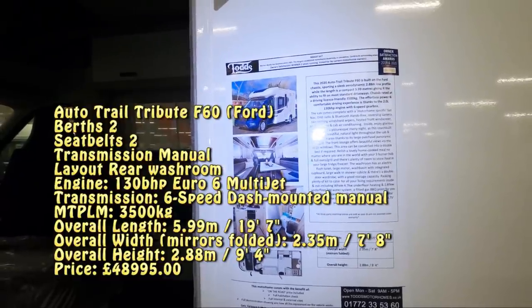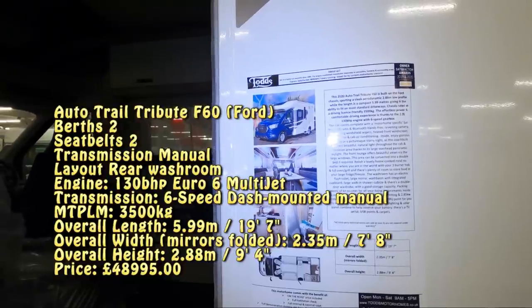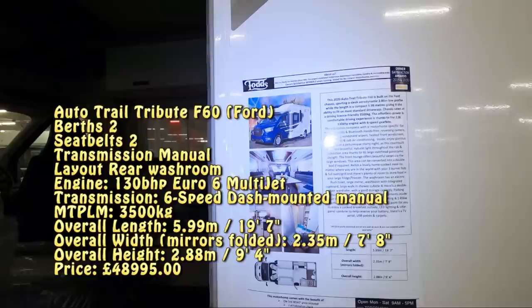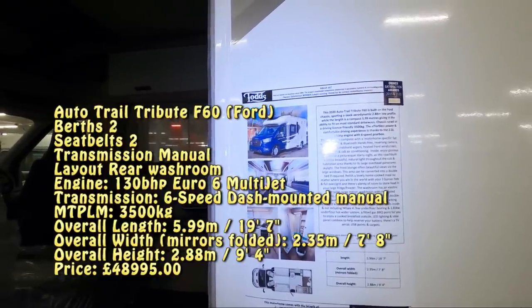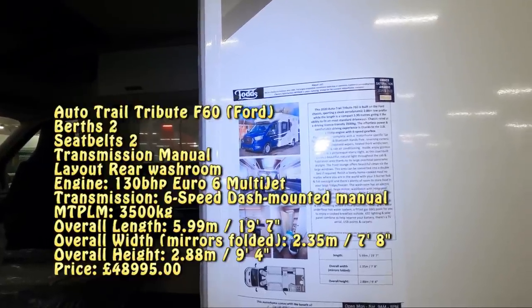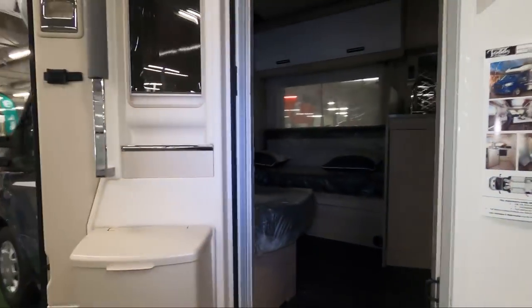It's got a 130bhp 2.0 Ford engine. It comes with motorhome-specific sat-nav, DAB radio, Bluetooth hands-free, a reversing camera, rain-sensing windscreen wipers, heated front windscreen, cruise control, and air conditioning — so all the Ford goodies.